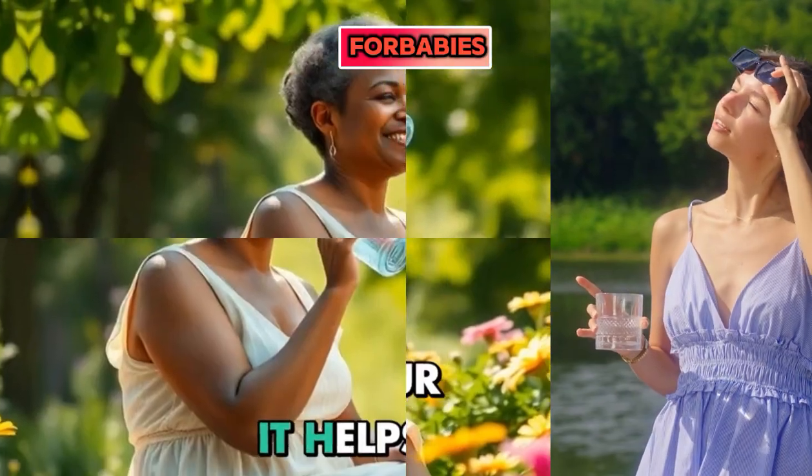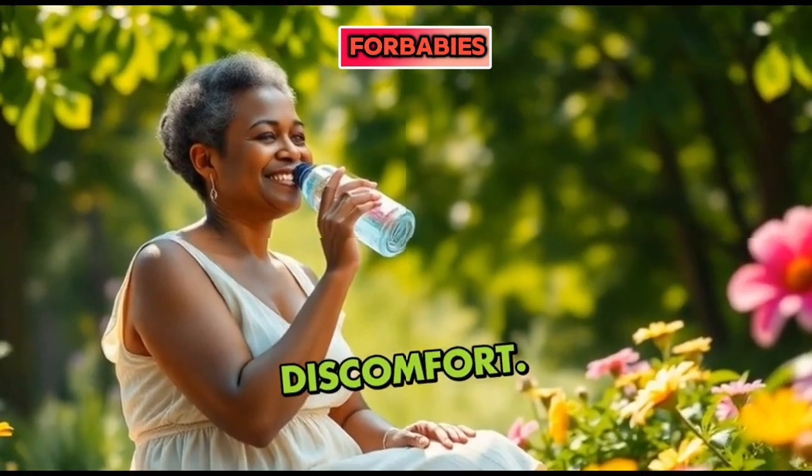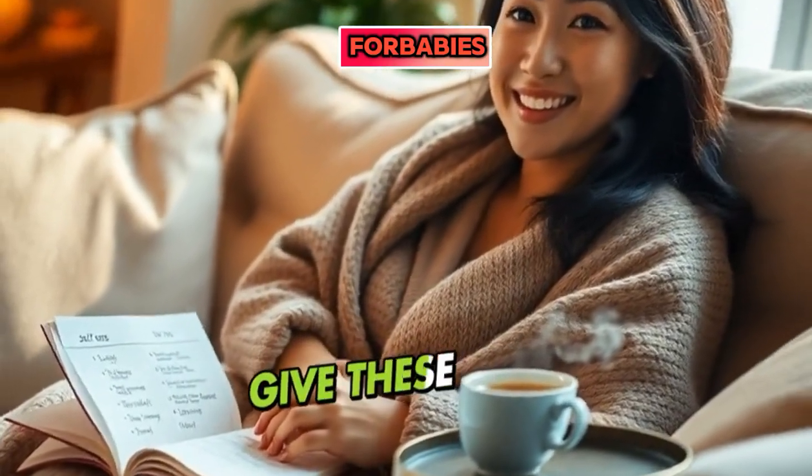Lastly, stay hydrated — it helps your body cope with any discomfort. Simple, right? You deserve comfort, so give these tips a try.